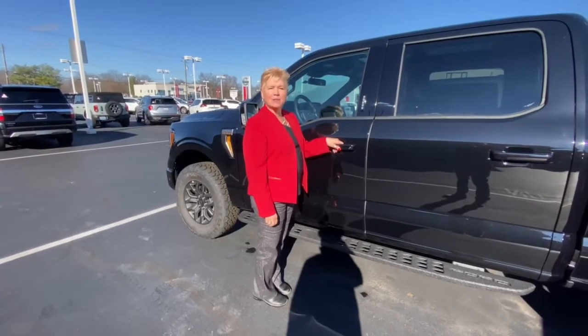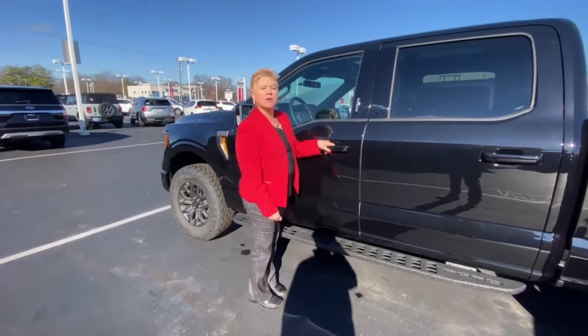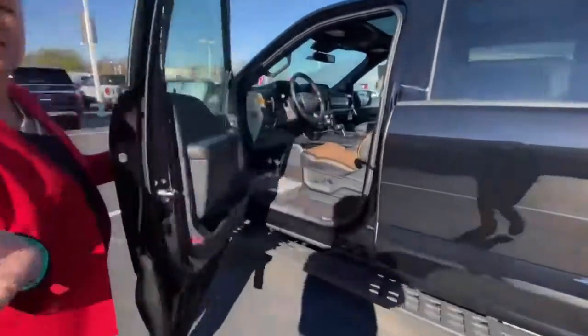Hey guys, Karen Wheeler here at Barley Ford. We just have this new Tremor available — 4x4, a beautiful truck. Just take a look inside at this interior.